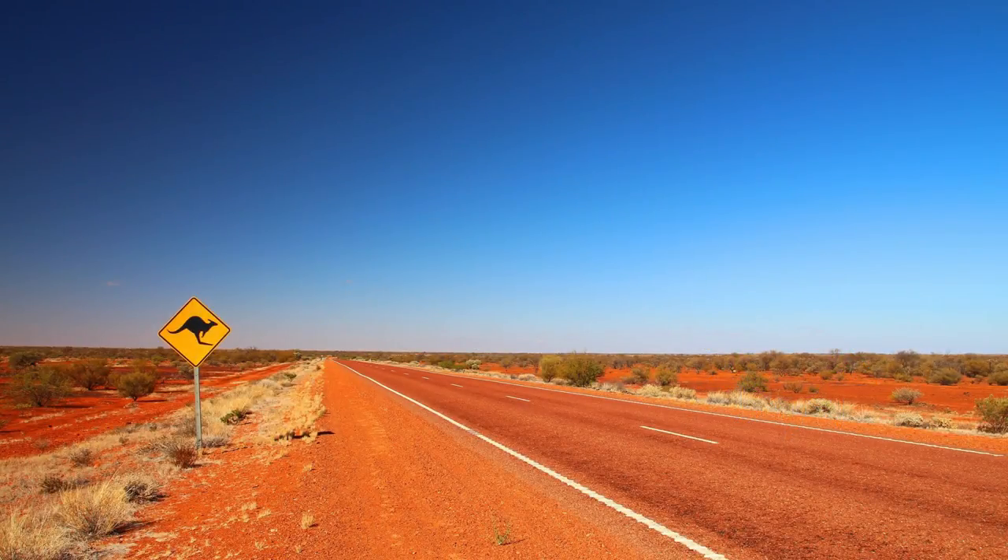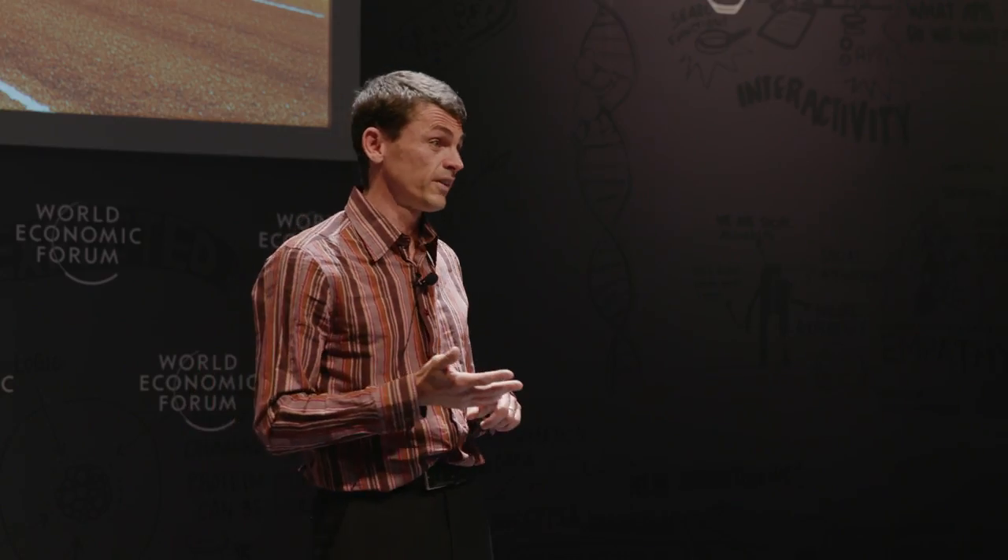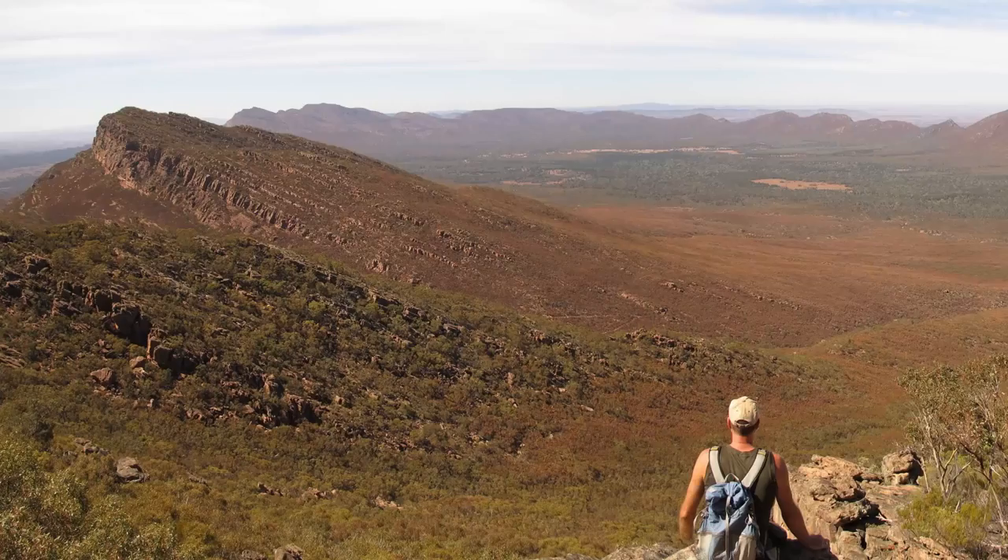The challenge when we start to talk about doing pumped hydro storage in Australia is that Australia is hot, Australia is dry, Australia is flat. All our big rivers we've already dammed for hydro systems, and as a result we've actually got a pretty tough environmental situation where all these big rivers have completely had their flows disrupted.